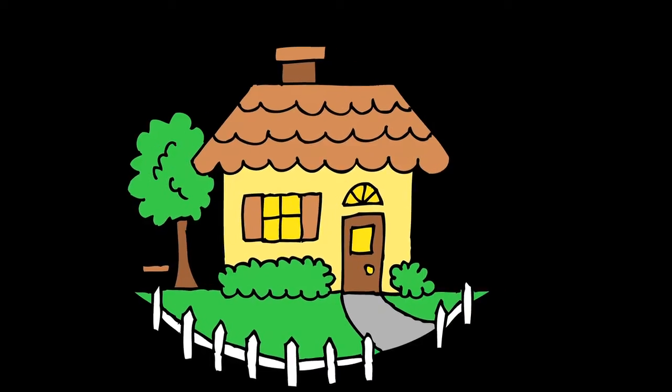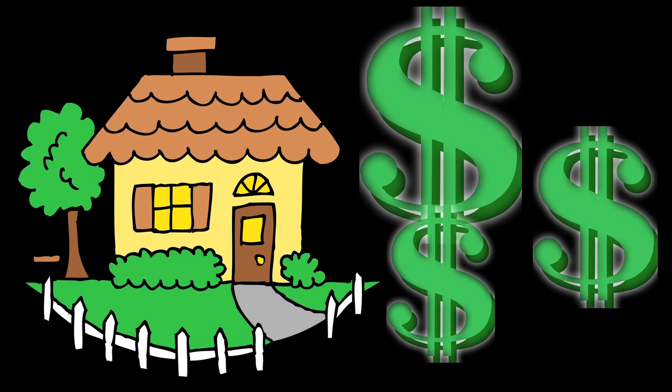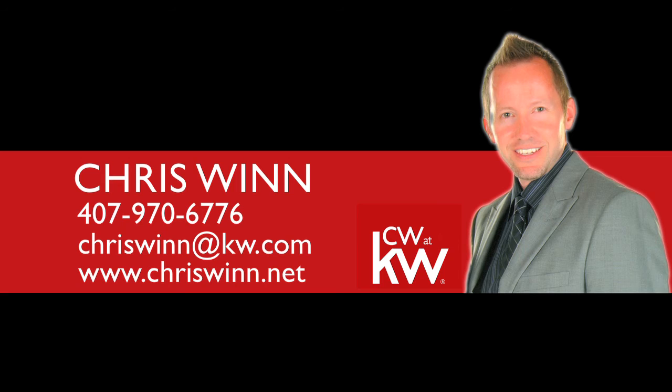So that's just a couple little things to remember. Of course, I don't work for the IRS and I'm not an accountant, but I just wanted to remind you that the year that you buy a house is always a great year to itemize your deductions because you're going to see quite a bit of savings now that you're a homeowner. So let me know if you have any questions, and if you have any friends, coworkers, or family that's considering a move — whether they need to buy or sell a house — please give me a call because I would love to contact them and introduce myself and see what I can do to help.